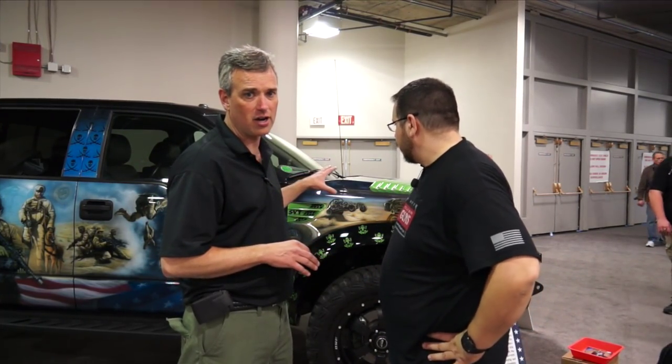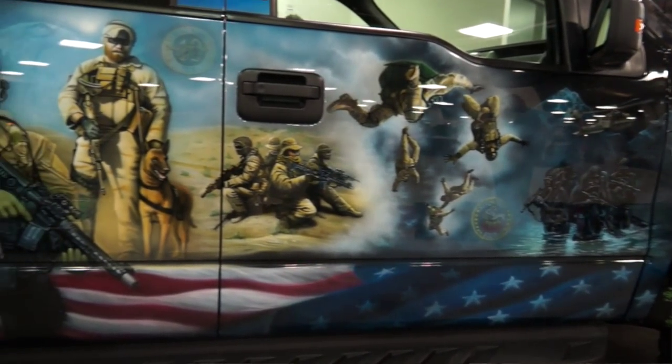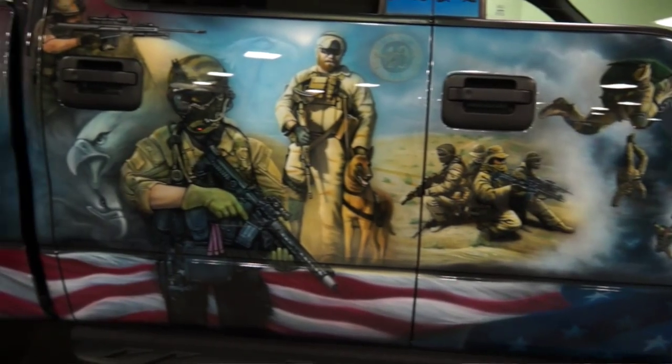The truck is entirely airbrushed — airbrushed by airbrush artist Mickey Harris. The pictures on there are real SEALs that were taken out of either training or combat.